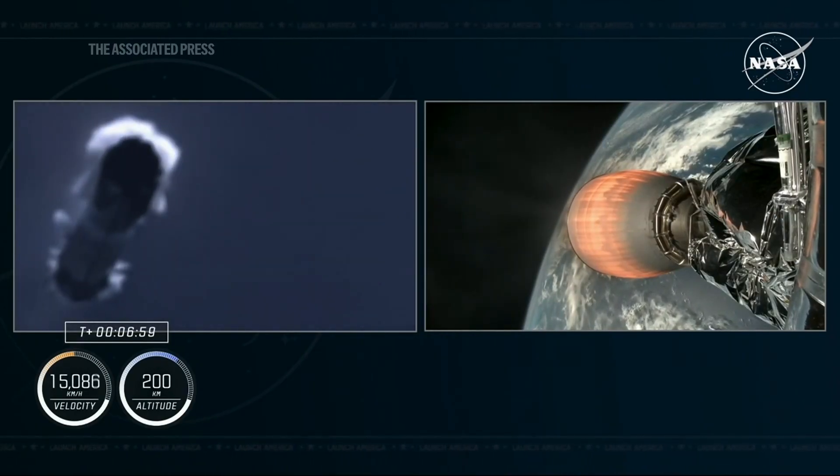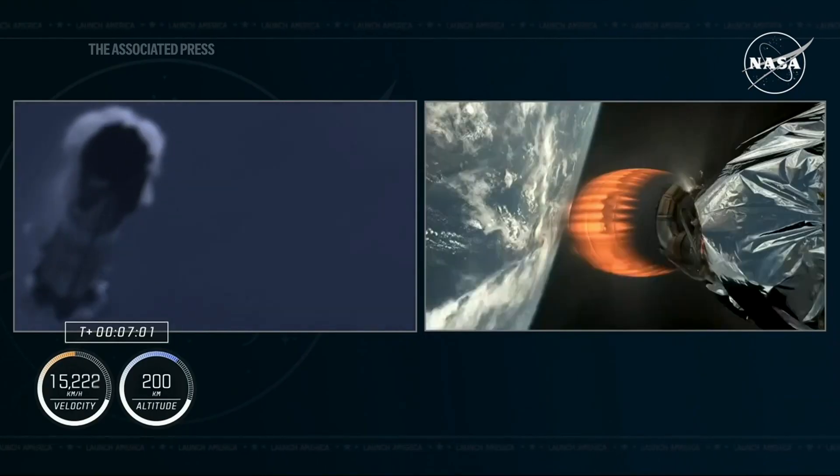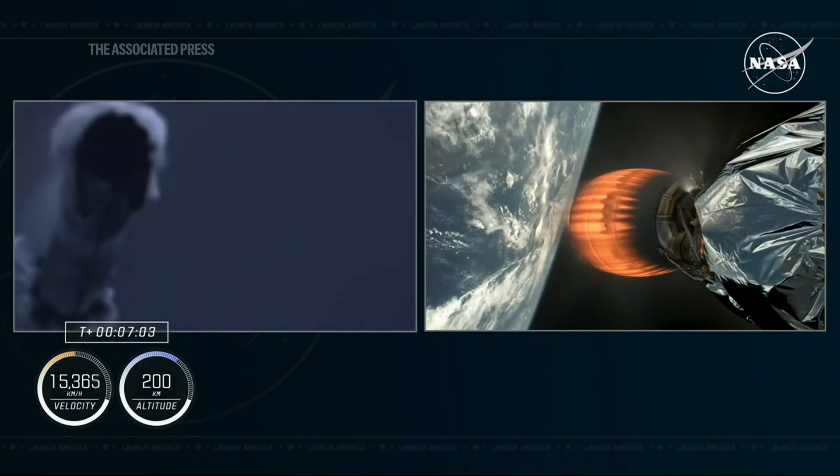Freedom copies, nominal trajectory. That entry burn is, of course, followed by the landing burn.